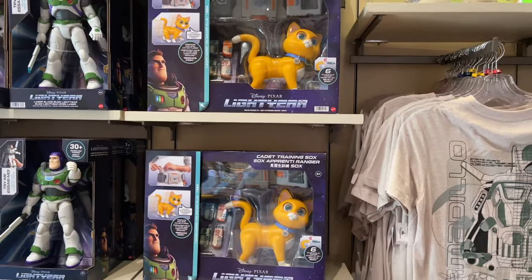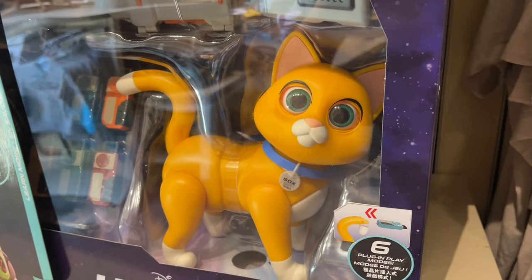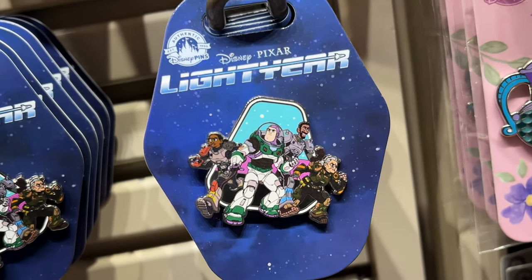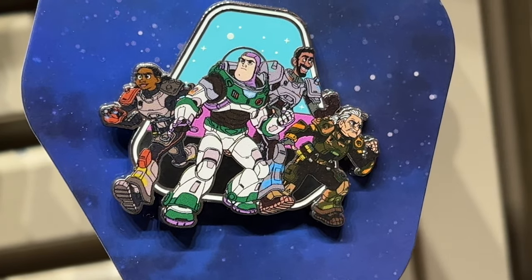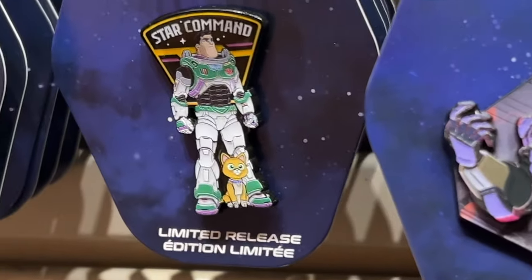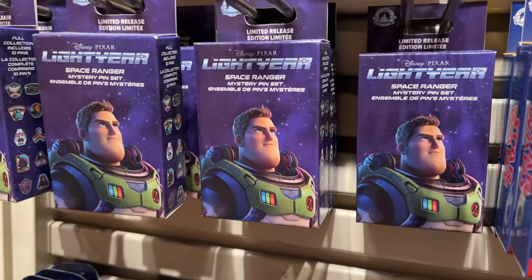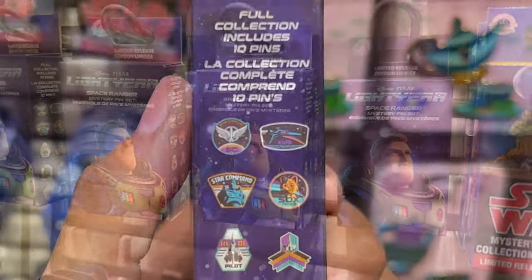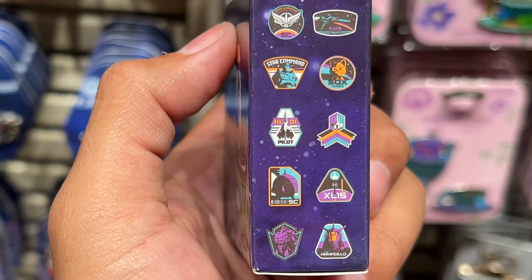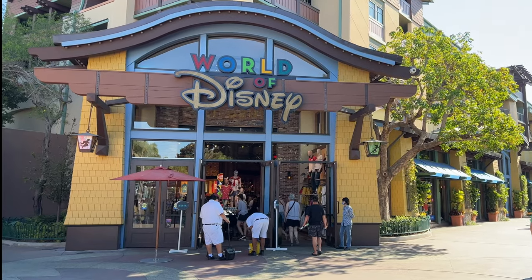It was really cool to see new Lightyear merch hitting the shelves. I was definitely shocked by the Sox robot and by the Alpha Class as well. I found this cool Lightyear limited edition pin — another one with the crew on it: Mo Morrison, Izzy Hawthorne, Darby Steel, and Buzz. I found the Zerg versus Buzz pin and the Star Command Buzz and Sox pin I picked up earlier. Then I had to buy one of these Lightyear Space Ranger mystery pin sets — it comes with two pins in a box, and there are 10 total pins in the series. I'm excited to open it up and find out which ones I got!